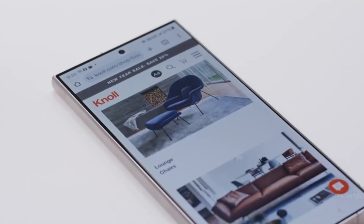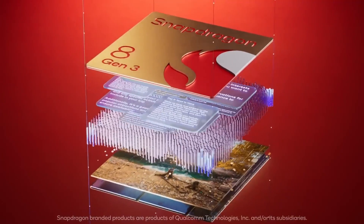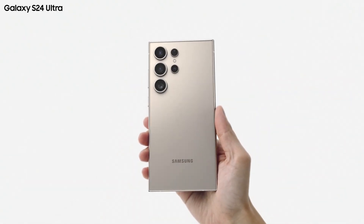The Galaxy S24 Ultra, Samsung's flagship phone for 2024, comes with an array of high-end features, including four rear cameras, a new titanium design, an S-Pen stylus, and the powerful Snapdragon 8 Gen 3 chip. It also boasts numerous Galaxy AI features and promises seven years of software updates, making it one of the top Android phones to consider in 2024.